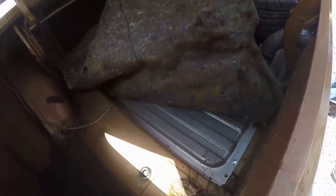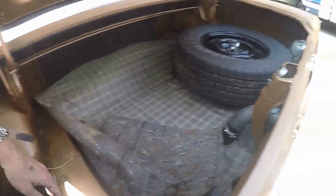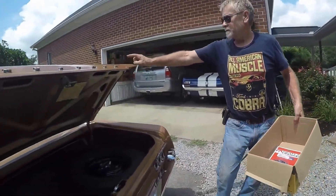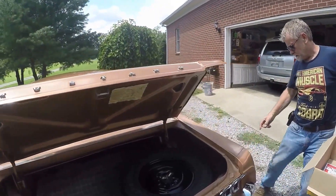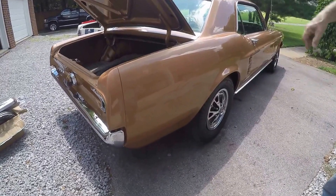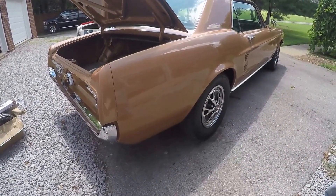We just want to show that there's no rust or anything under here — there's no rust in this car anymore. There are a couple of nicks: there's one here, a little one right here, and that driver's side door has a little nick on the top edge. But this is original paint.